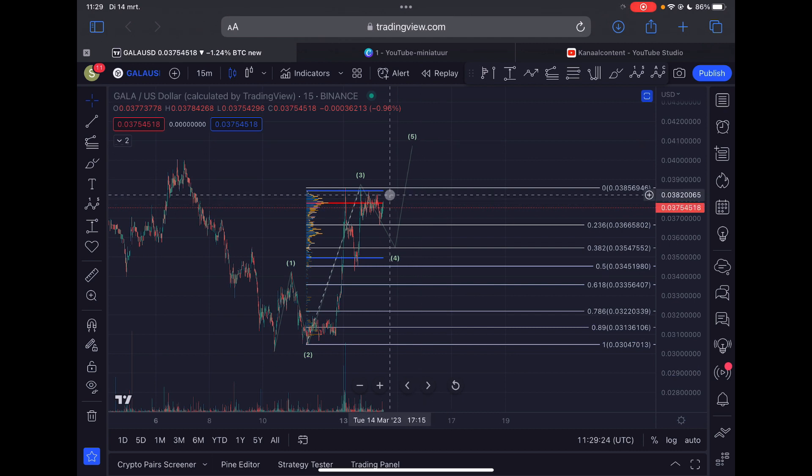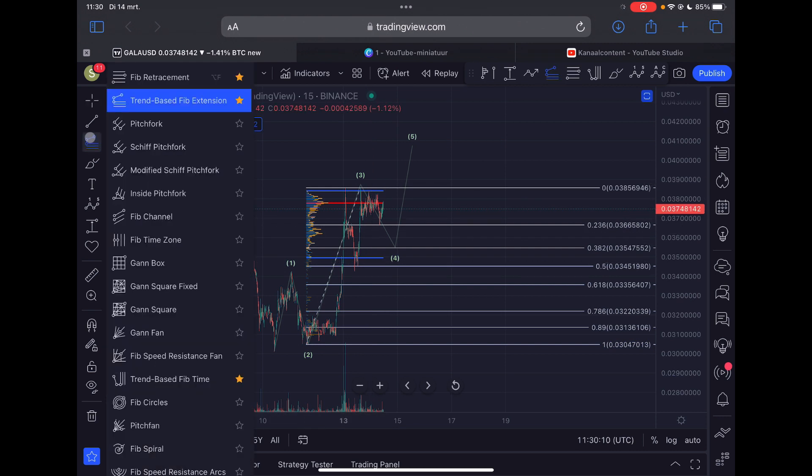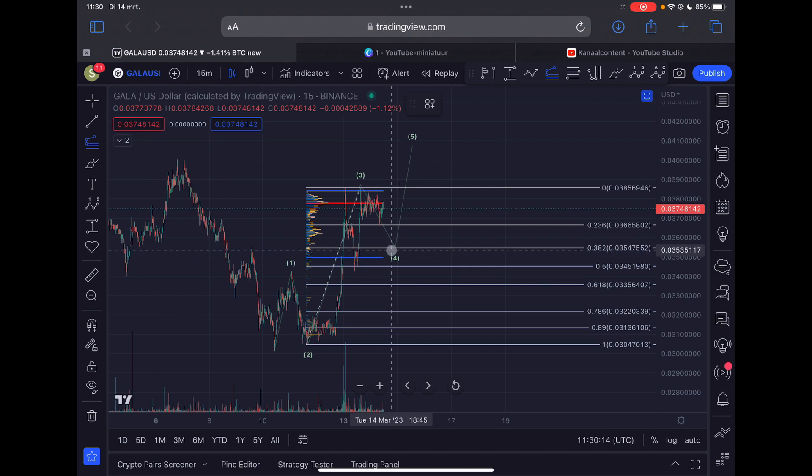The ideal retracement area for this wave 4 correction is between 3.6 cents and as low as 3.4 cents. You preferably don't want to break below this level, as that makes the bullish wave structure less likely to play out. I do expect a trend reversal for Gala somewhere in this zone. I'm personally scaling in around the 3.54 cent region, and if we drop lower, I will scale in even more aggressively.